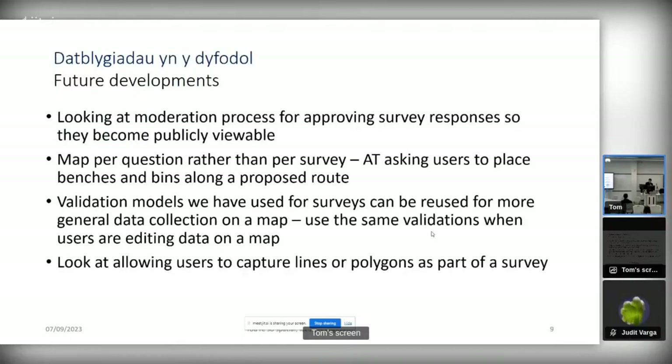In terms of the future, we're going to be looking at a moderation process for approval of survey responses so they can be made publicly available. Travel for Wales have approached us and that's something they're interested in. We've also been asked for a map-per-question rather than a map-per-survey. Active Travel have raised a couple of times that they'd like to ask users to stick a pin on a map for benches along Active Travel routes, and also get locations for drop curbs — it'd be nice to display multiple maps within one survey.